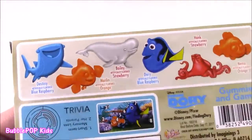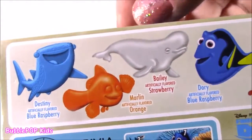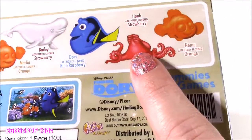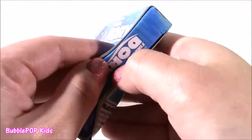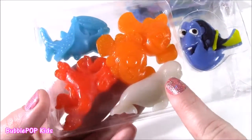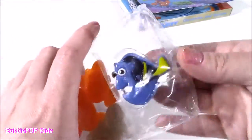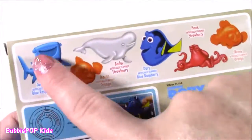Look at all the different shapes. You get a gummy Destiny in Blue Raz flavor, Marlin — of course it's orange, Bailey is strawberry — how weird is that, it's gray but it's strawberry flavored — Dory is Blue Raz as well, we get Hank in strawberry, and Nemo is orange. Inside this beautiful box with all the detail was this amazing tray. These are not like the regular gummy candies — they are so bright, so detailed. They have the faces. Dory looks amazing, doesn't even look like candy. Just like on the box, the colors are perfect. We get one of each character.